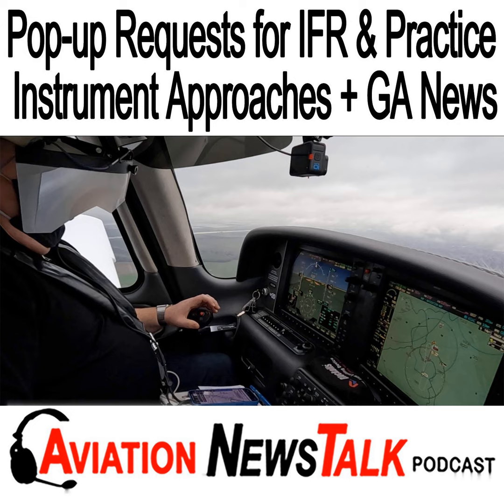This is a listener-supported show, which means we're ad-free. Think about what it's worth to you if you were to learn just one thing that could someday save your life, and then sign up to become a member to help support this show. Just go to aviationnewstalk.com/awesome, and when you do, I'll read your name on the show.